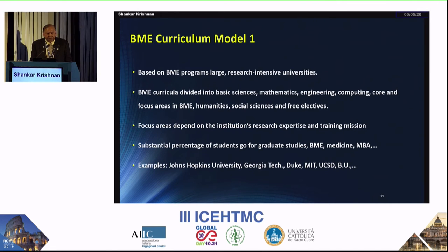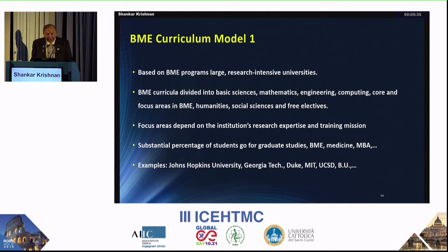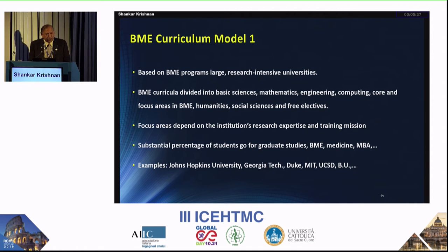Model one is the most common model and primarily trains students to enter graduate school. These programs have quite a few science courses in addition to biomedical engineering core and elective courses. Examples include the top ten ranked programs — you can see them listed.